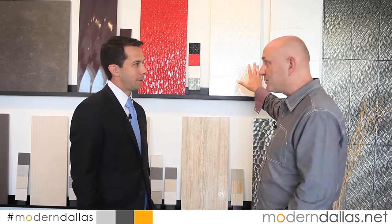Modern Dallas TV is always looking for great products and great ideas, and we found one here at Concept Surfaces. I'm here with Jeff Gross. Jeff, thanks for being part of the show. We fit the modern niche — you've got a lot of different products: tiles, stone, but some of the interesting ones are print and texture. Tell us a little bit about these collections.